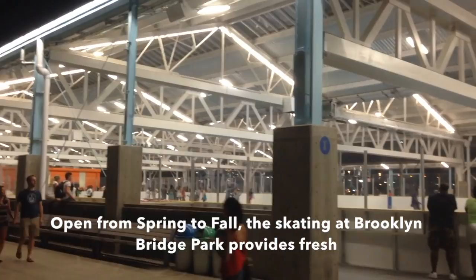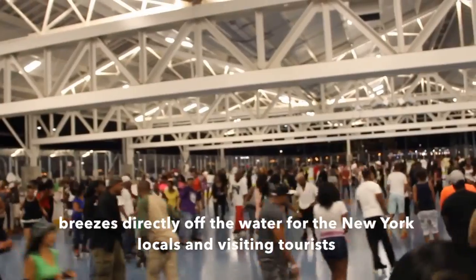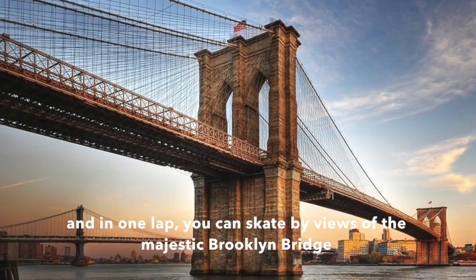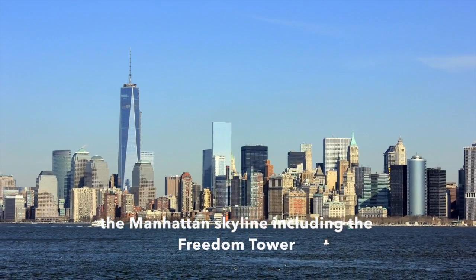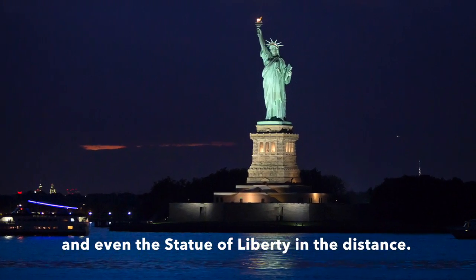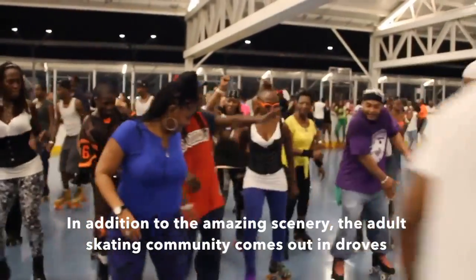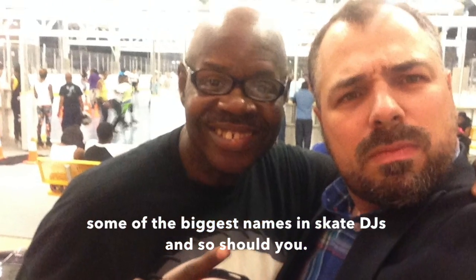It's open from spring to fall, and skating at Brooklyn Bridge provides fresh breezes directly off the water for New York locals and all visiting tourists. In one lap you can skate by views of the majestic Brooklyn Bridge, the Manhattan skyline including the Freedom Tower, and even the Statue of Liberty off in the distance. The adult skating community comes out in droves to some of the biggest names in skate DJs — and so should you.